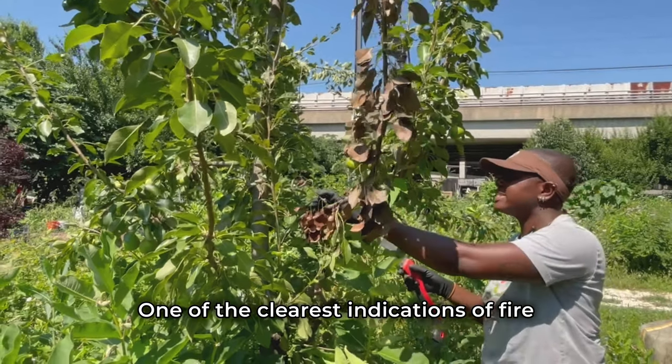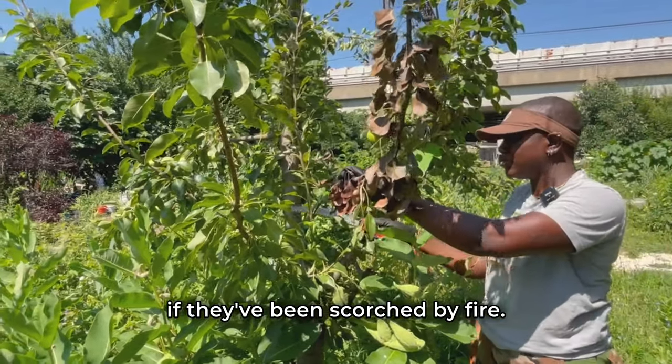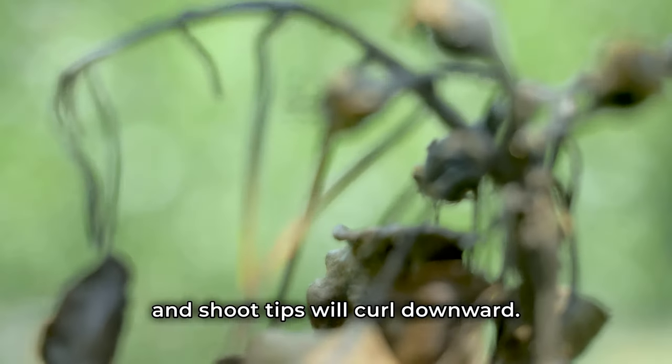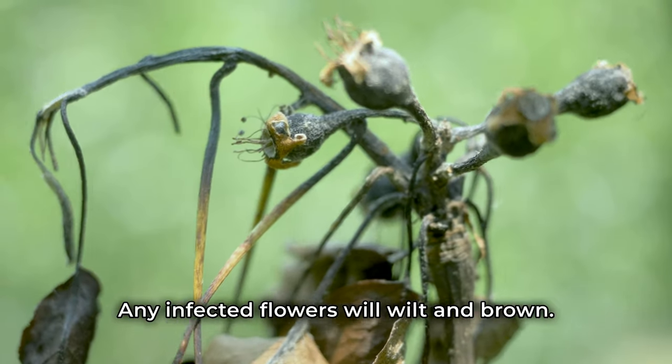One of the clearest indications of fire blight are stems that look charred as if they've been scorched by fire. Dead leaves will remain on the tree and shoot tips will curl downward — this is known as shepherd's crook. Any infected flowers will wilt and brown.